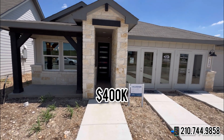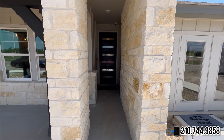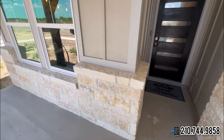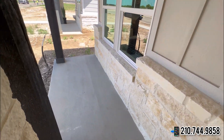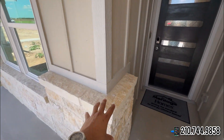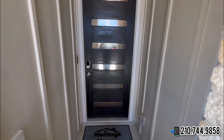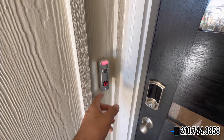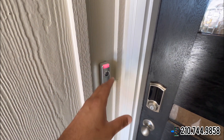We're going to be touring the Callahan floor plan. This is going to be a three to four bedroom, two bath, two-car garage at 1,700 square feet. As you can see right here, you're going to have a covered porch area so you can hang out with family and friends, with wood beams, stone all throughout the front exterior, and a very upgraded door with keyless entry.